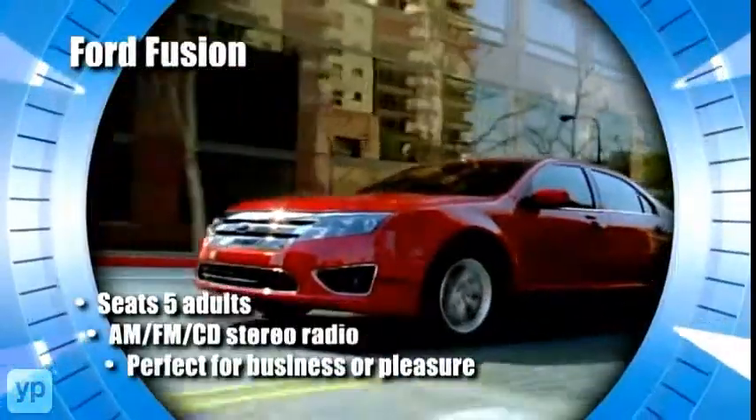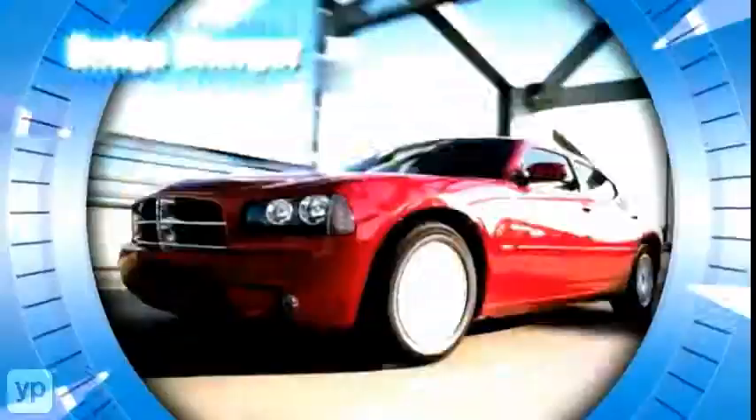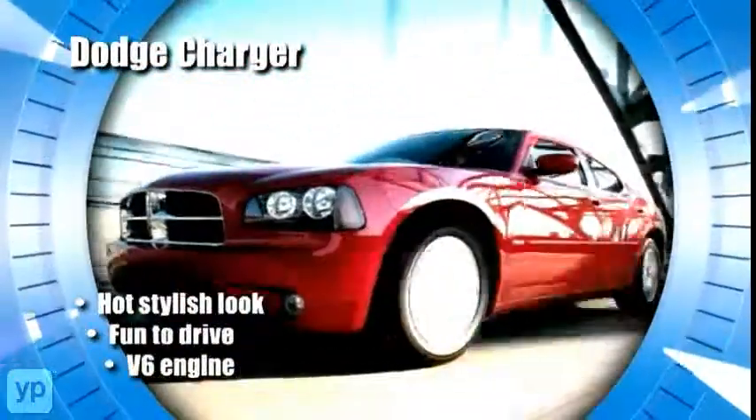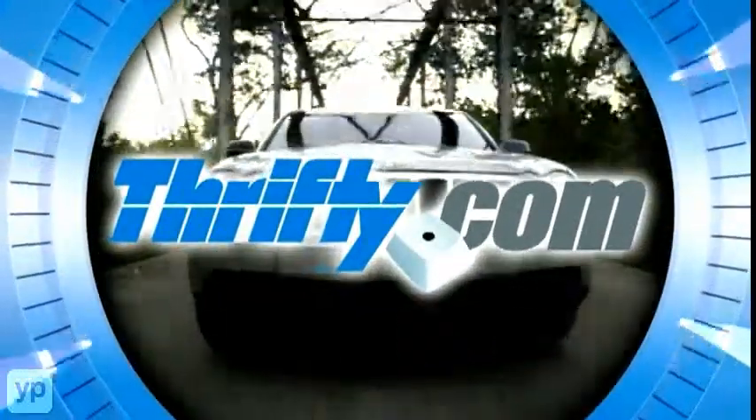For power and style, the Ford Fusion has it all. Or feel the freedom of the open road with a Mustang convertible. And if you want power, get behind the wheel of a Dodge Charger. Find more great ways to save money at Thrifty.com.